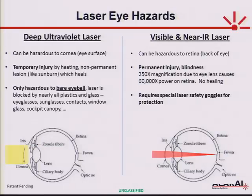The laser safety implications depend on what laser wavelength you're using. You may have a deep UV system, a visible system, or an IR system — I'm going to show you techniques that work across that range. The hazard effects are different depending on wavelength. For deep UV, where I mostly work, the hazard is to the eye surface — the cornea — in the form of a temporary injury like a sunburn, a non-permanent lesion on the surface of the eye that heals over time. Also, in the deep UV, only the bare eye is at risk. Any form of covering — eyeglasses, contact lenses, car window, cockpit canopy — will block that deep UV laser, so it's not actually hazardous in those situations.